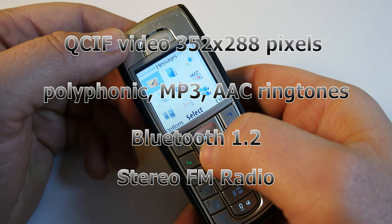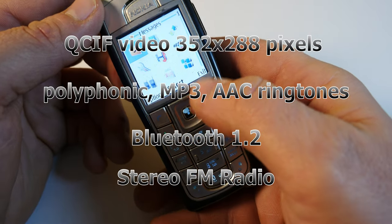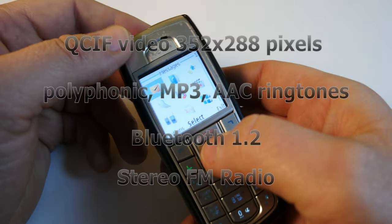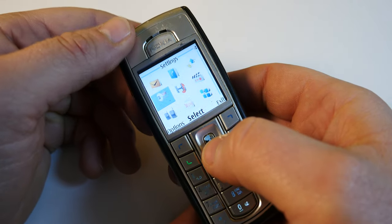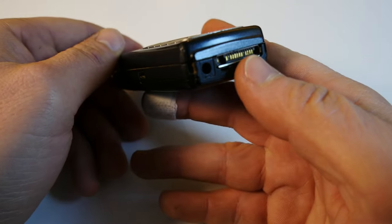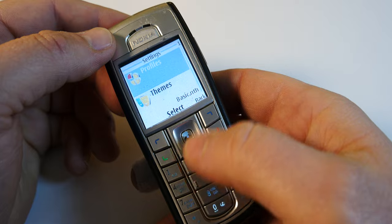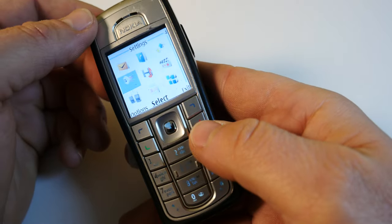The video resolution was QCIF. It did offer polyphonic and MP3-type alerts. There was no Wi-Fi, but it had Bluetooth 1.2 and stereo FM radio, though you had to use the headphones as they worked as an antenna. There was also Pop-Port USB connectivity — the established Nokia connection type port seen at the back. There was no 3.5mm jack, so you had to buy the proprietary Nokia headphones to listen to radio, music, or communicate hands-free.